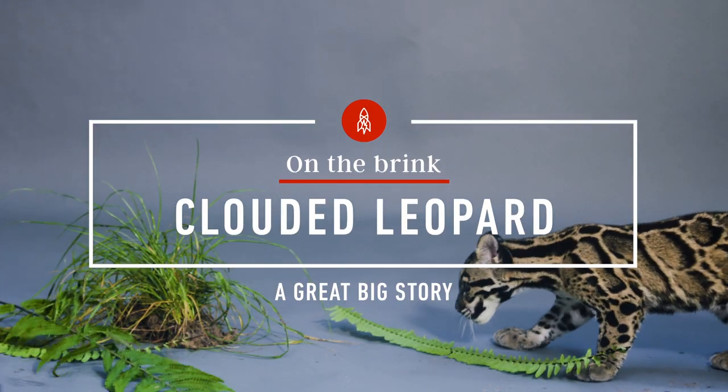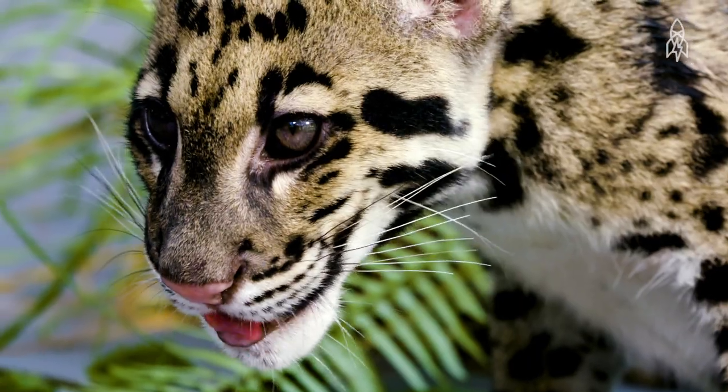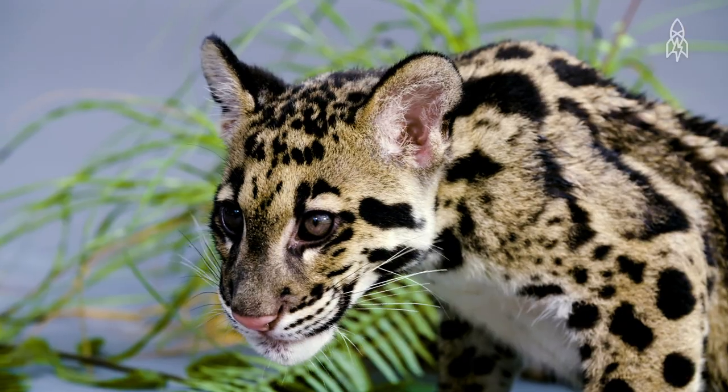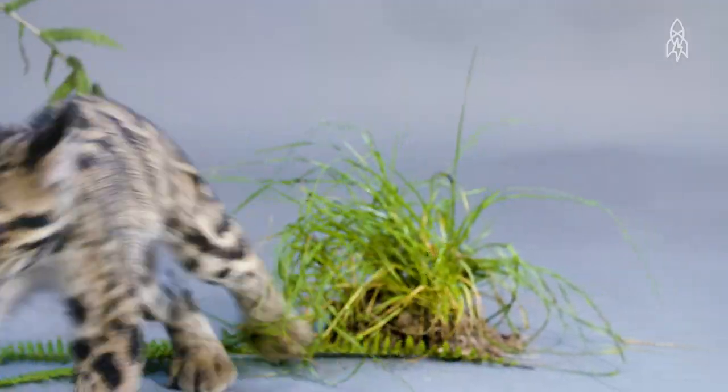This is Aya and Shagu, two adorable clouded leopard cubs. Don't be fooled by their youthful spirit — clouded leopards are some of the most shy, mysterious and elusive cats.